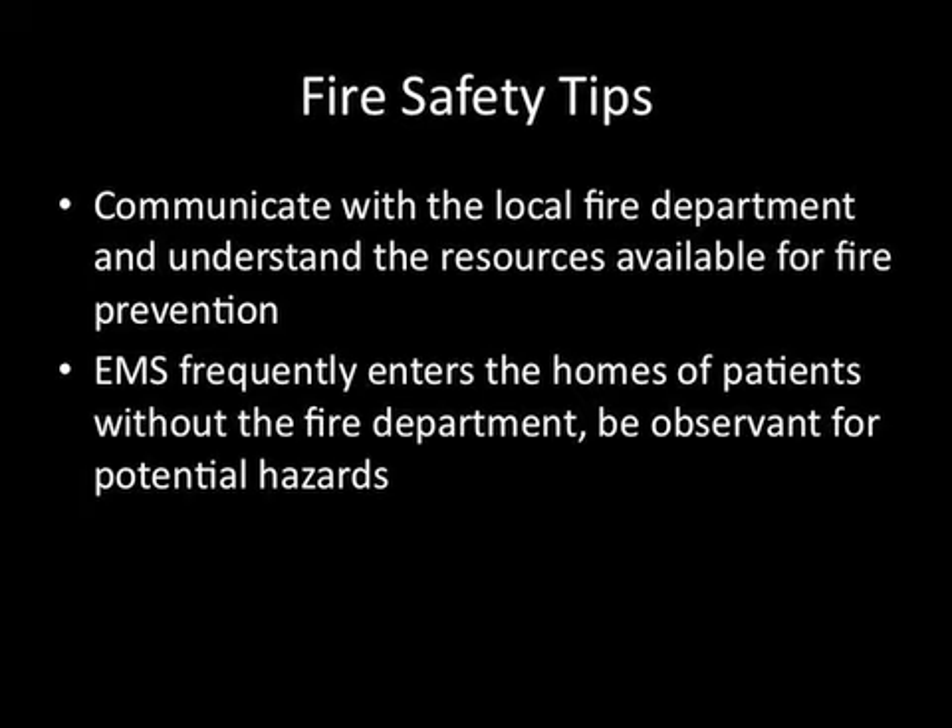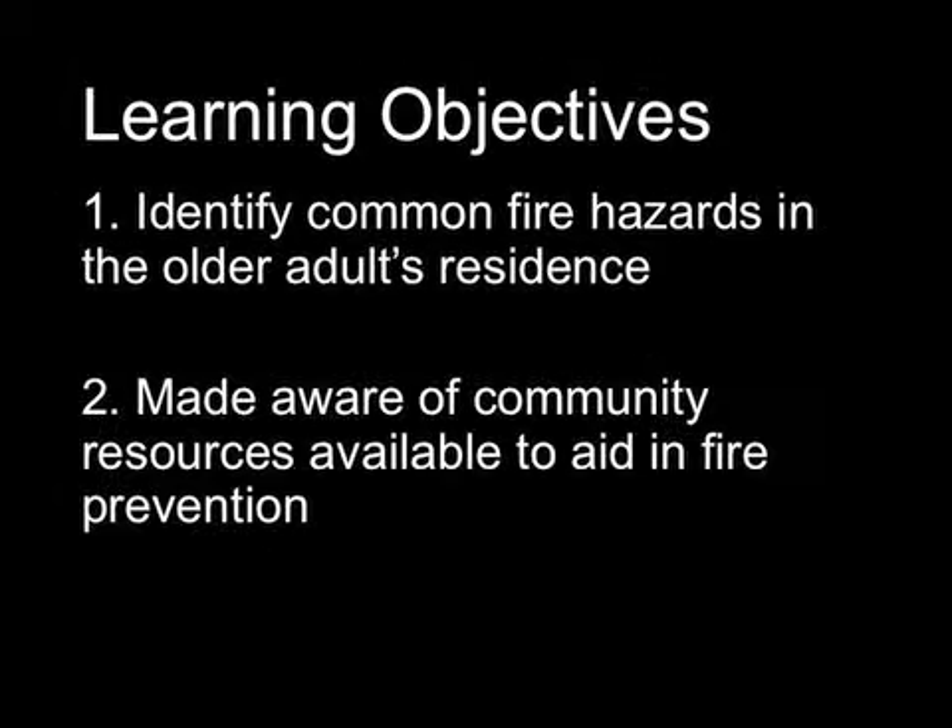Fire Safety Tips: Communicate with the local fire department and understand the resources available for fire prevention. EMS frequently enters the homes of patients without the fire department, so be observant for potential hazards. After viewing this episode, participants will be able to identify common fire hazards in the older adult's residence and will be made aware of community resources available to aid in fire prevention.